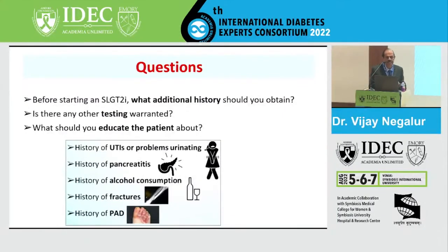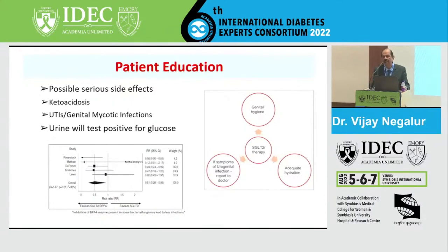Before starting SGLT2 for any patient, relevant history includes previous UTIs, history of pancreatitis if combining with DPP4 inhibitors, alcohol consumption, history of fractures - as some studies looked at fracture incidence with canagliflozin - and peripheral artery disease. Possible side effects include ketoacidosis (when insulin dose is reduced or carbohydrates are severely restricted), UTIs and genital mycotic infections. Genital hygiene is very important. Urine will test positive for glucose as that is the basic action of the drug.